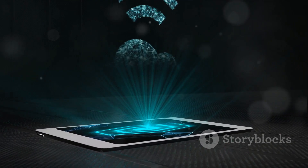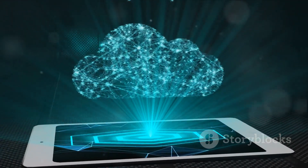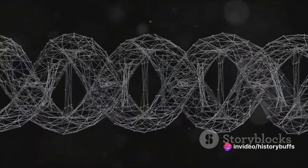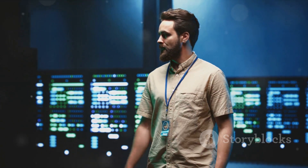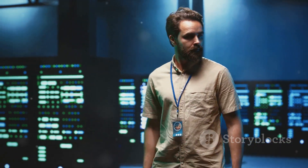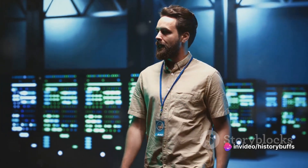But the journey doesn't stop here. The future of hard disk drives is riddled with exciting possibilities. Imagine a world where storage devices harness the power of light to store data holographically, offering unprecedented speeds and capacities. Or even a world where we tap into the complex language of life itself, using DNA to store data. These are not just figments of imagination, but real, tangible possibilities that researchers are actively exploring. The future of hard disk drives is as exciting as their past, with limitless possibilities waiting to unfold.